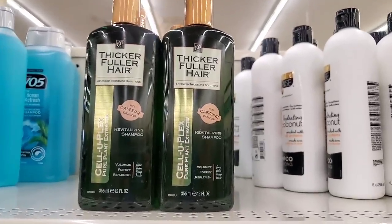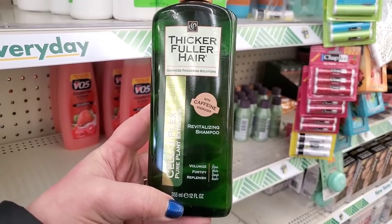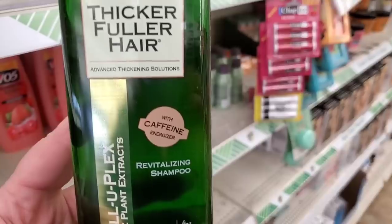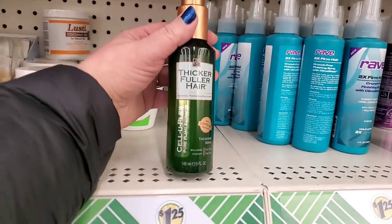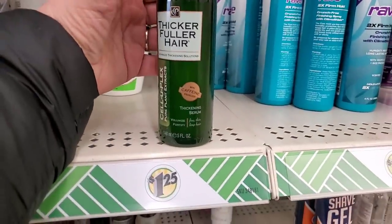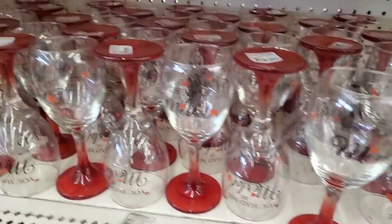I am finally seeing the Thicker Fuller Hair line — I have been looking for this for so long. This is Celluplex Pure Plant Extracts Revitalizing Shampoo — replenishes fine, thin, limp hair with caffeine energizer. For $1.25 we'll take that! And by Thicker Fuller Hair, the Celluplex with Caffeine Energizer Thickening Serum. I cannot wait to use this — I love Thicker Fuller Hair products.